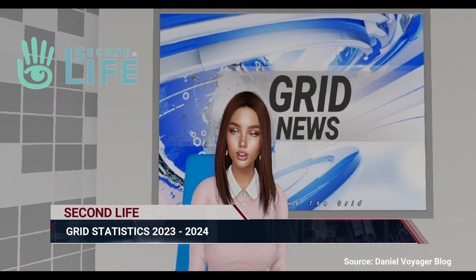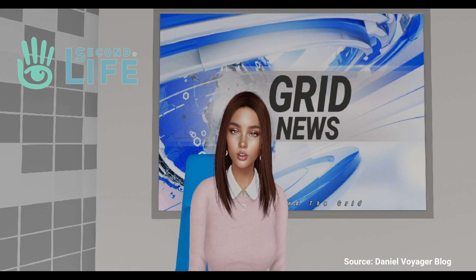Second Life Grid has updated with the latest numbers, showing total regions had a net growth despite private estates' net loss of 258 estates. Linden-owned regions showed a significant increase through 2023, due to the Bellisseria content and newest Linden home themes. As of January 7th, 2024, total regions were 27,746; private estates 18,112; Linden-owned 9,634; and total area 18,136 square kilometers. Compared to January 1st, 2023, when total regions were 27,659, private estates 18,370, Linden-owned 9,289, and total area 18,126.66 kilometers.